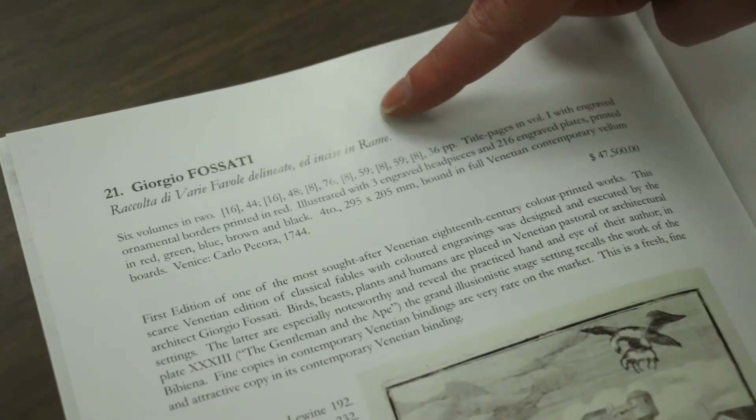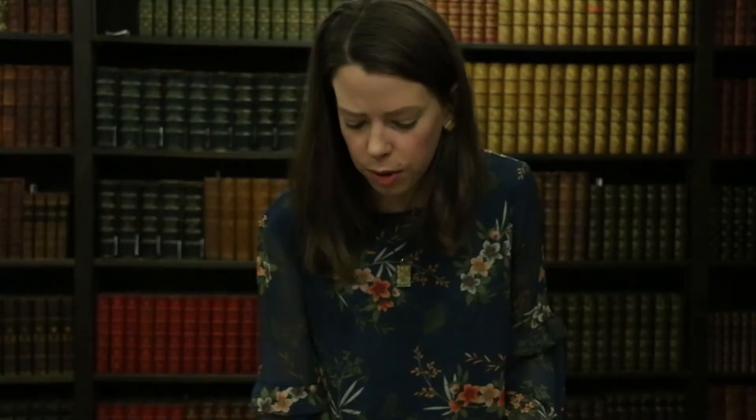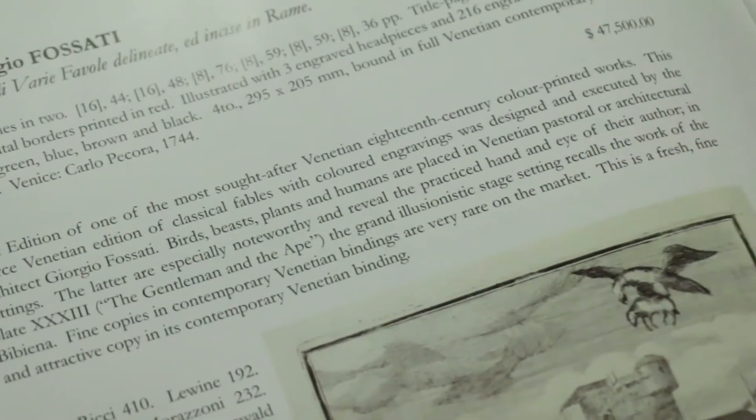You saw an example of a card from the game for the Nuremberg Chronicle, and I also want to show you the real-world equivalent — a bookseller's listing, which describes the condition of the book, various features, the collation formula, and major details any buyer would want to know. This listing from Ursus Fair Books describes a book printed in 1744 in Venice — the first edition of one of the most sought-after Venetian 18th-century color-printed works — with a full collation formula and description of the binding, size, and other factors. The bookseller describes the condition as a fresh, fine, and attractive copy in its contemporary Venetian binding.